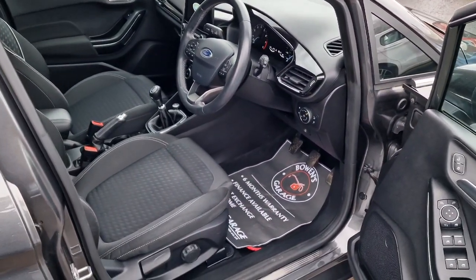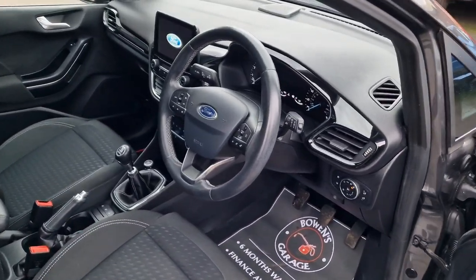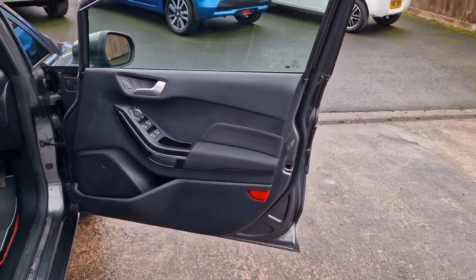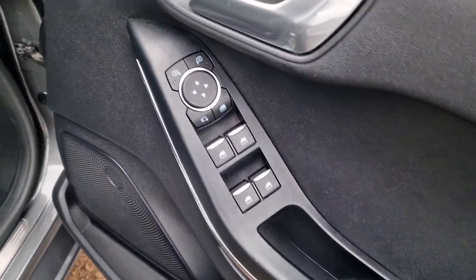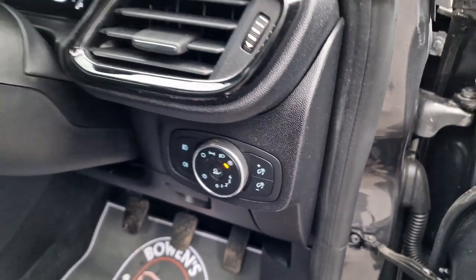Remote central locking with two keys, and it's also got Ford's keyless entry. Four electric windows, electronically adjustable power folding door mirrors — always a nice touch when you've got folding mirrors. Automatic lights.